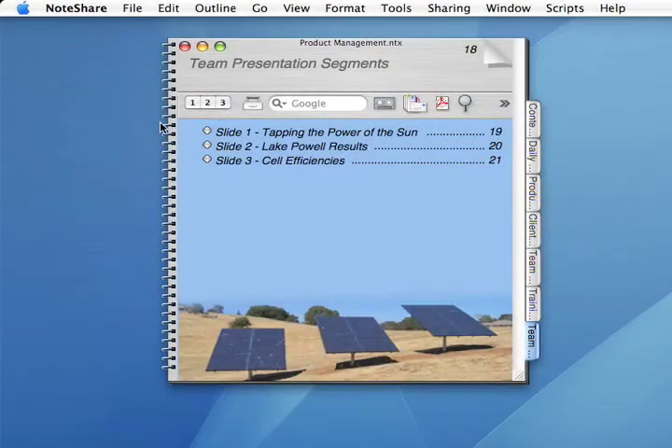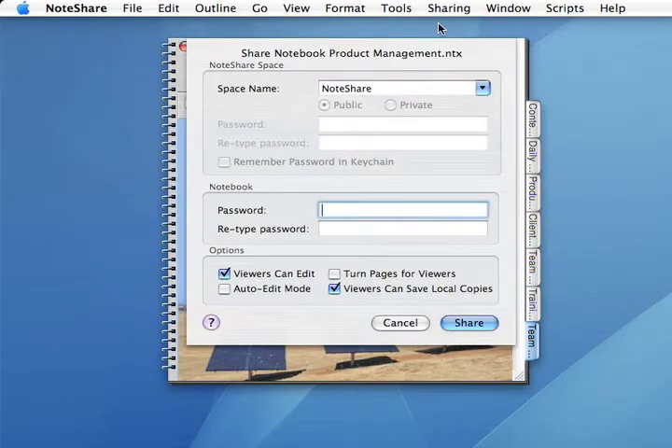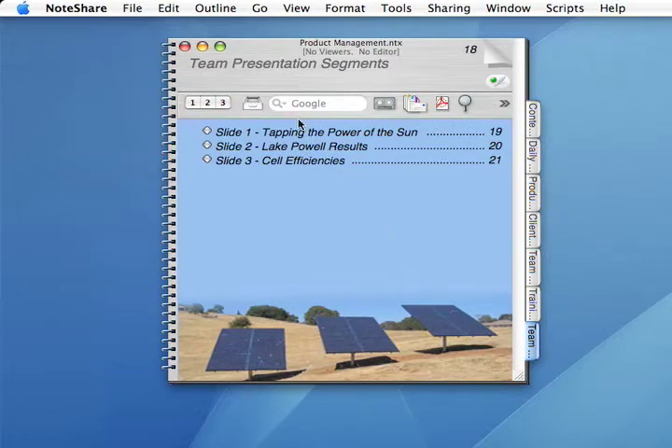To begin sharing a notebook, go to the Sharing menu and choose Share Notebook. Now create a NoteShare space that will contain the notebook and optionally other notebooks you might share. Click Private and give the space a password. People will need this password to access the space and open the notebook. Click Share and the notebook is now available for other people to open.